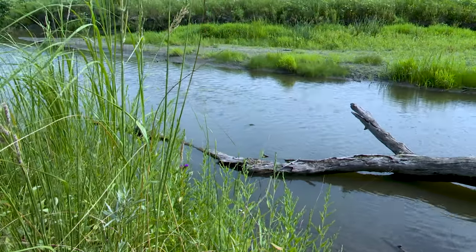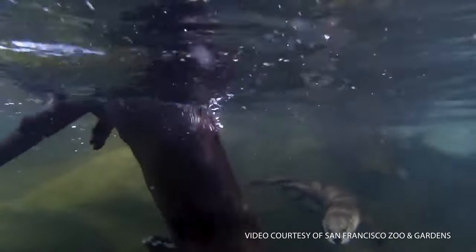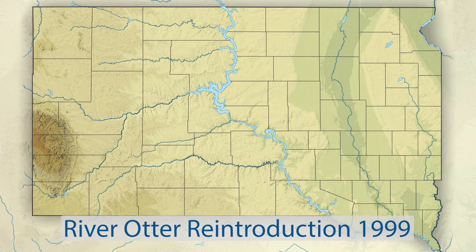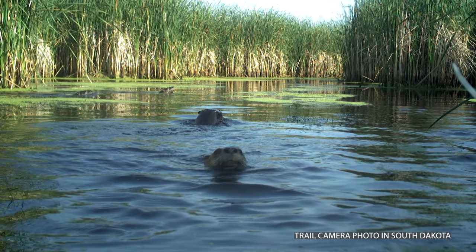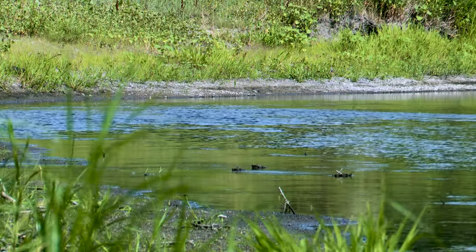There were a number of decades where it's thought we didn't have otters here in South Dakota. They were harvested to extinction in the Great Plains — fur was a very popular commodity. In the late 1990s, the Flandreau-Santee tribe reintroduced otters to South Dakota. Since that time, they've been breeding and dispersing across the state, so it's not totally uncommon to see these river otters, particularly in eastern South Dakota along the Big Sioux River.